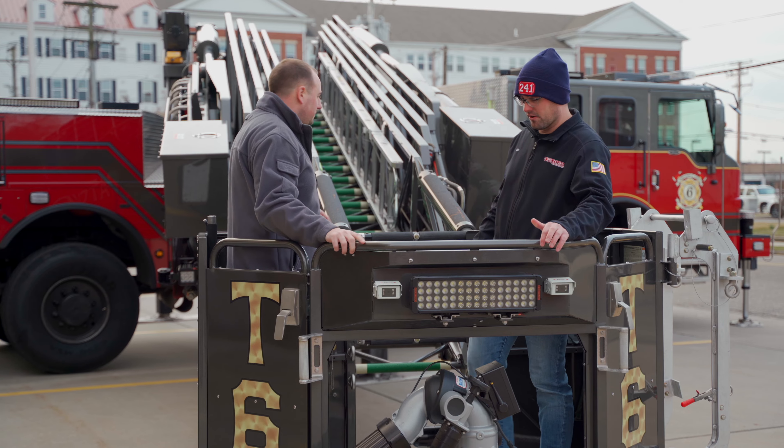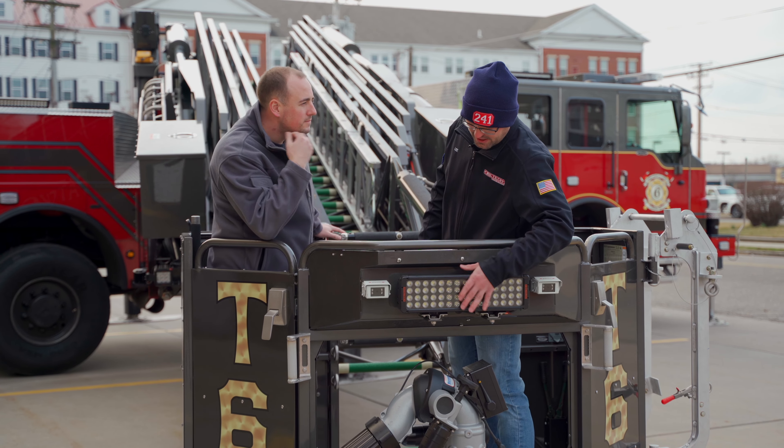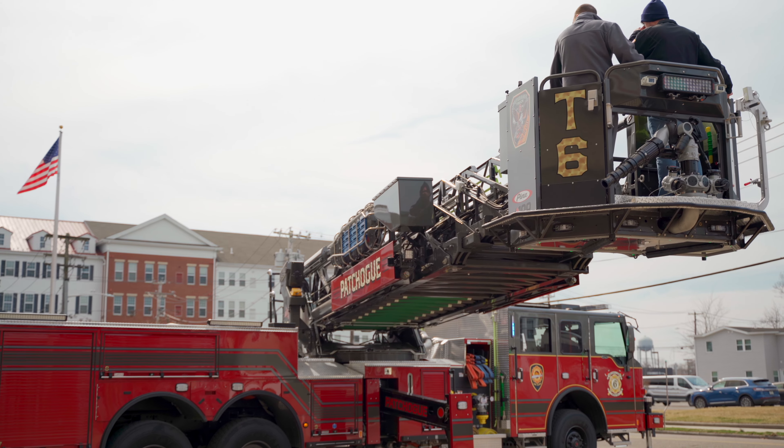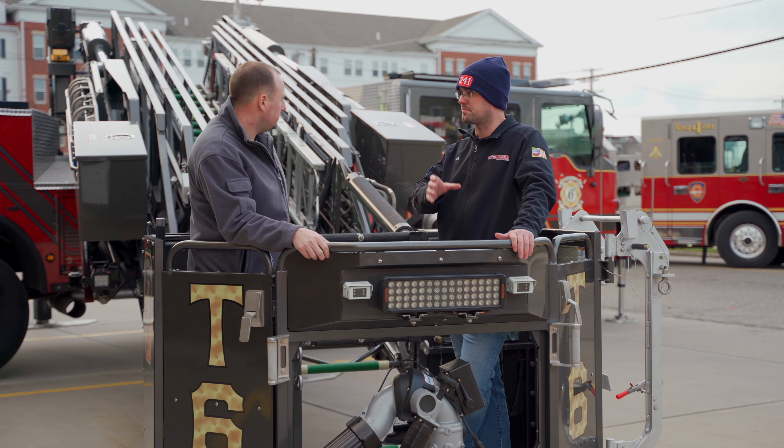So the front bucket here on the front of it, it's our WL30, and it's got FT optics — the one-third spot, two-thirds flood.